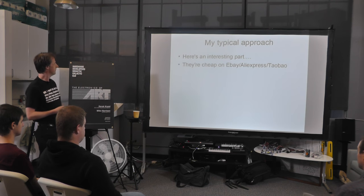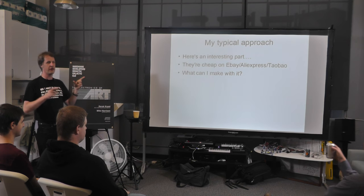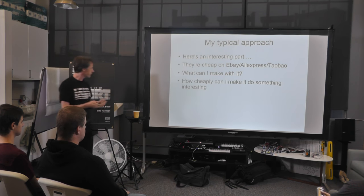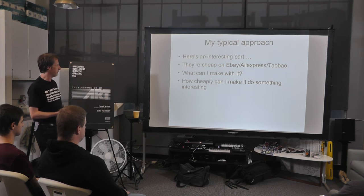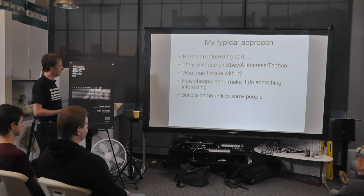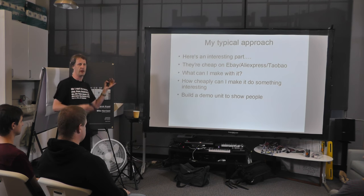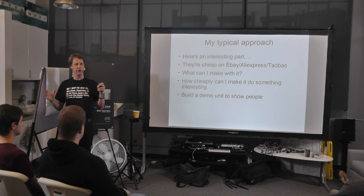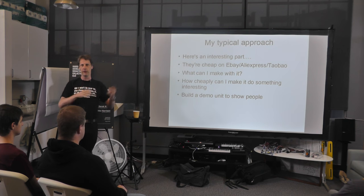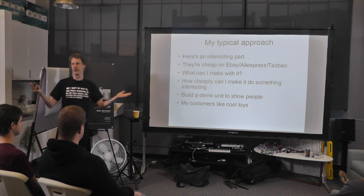Here's a typical approach which has resulted in some quite interesting jobs: here's something interesting — oh, it's cheap — what can I make with it? Nothing beats a paper catalog to just browse through and find cool interesting stuff. How can we make it do something interesting? How many can we use? Let's do something cool with it.